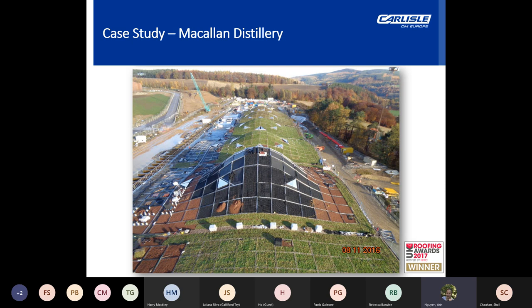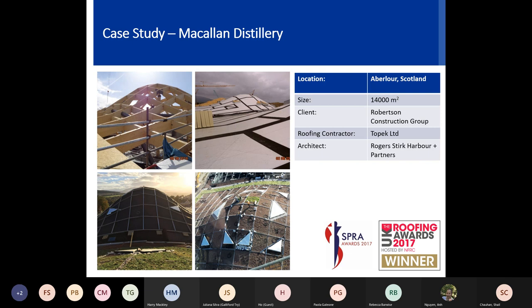Carlisle was approached to provide a design for the architect, which involved floating cassettes to accommodate the inevitable movement throughout the lifespan of the roof. The geodesic green roof design on the floating interconnected cassettes — which weren't fixed into the roof — were supported by a glulam structure. The whole roofing, waterproofing and green roof system was installed by one contractor, TOPEC, providing a complete installation service from a single point of contact.